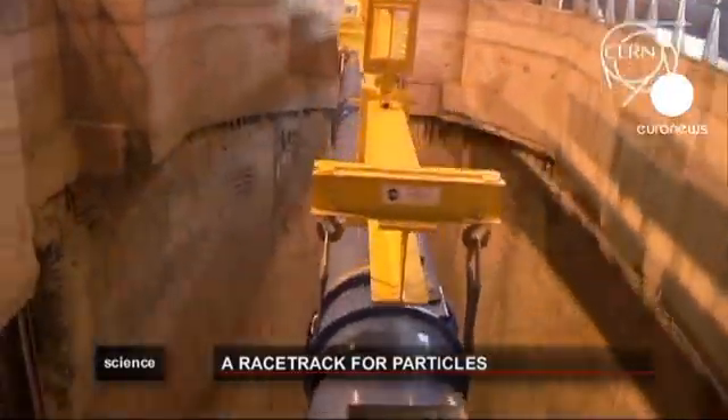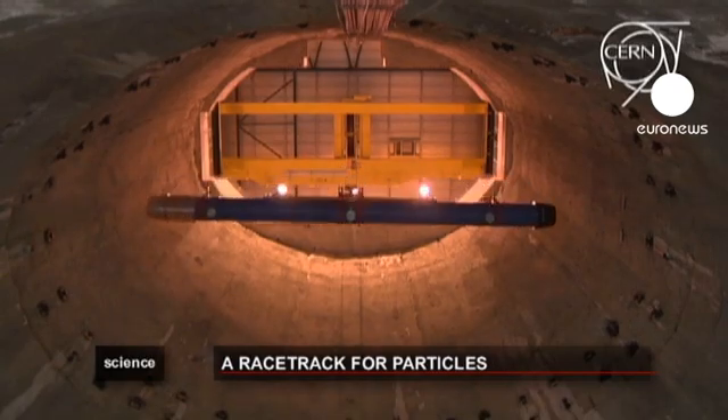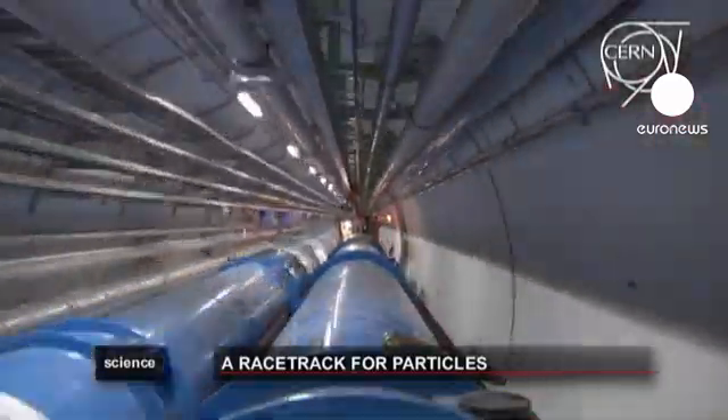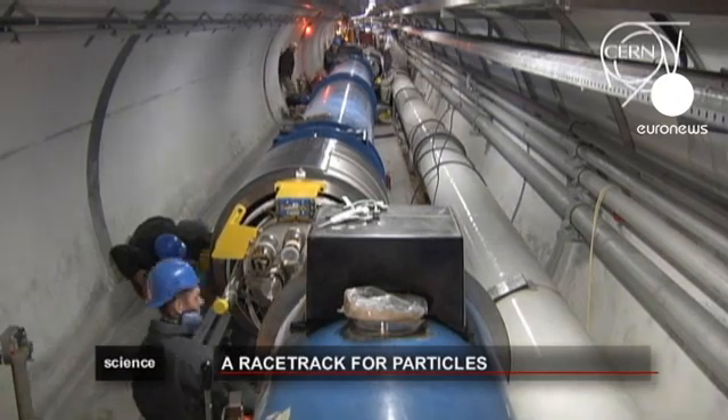In September 2008, a faulty electrical connection caused a major incident forcing the collider to close for over a year. But since the machine was started up again, world records in energy production have been met, paving the way for a whole new generation of increasingly powerful magnets and further groundbreaking tests.